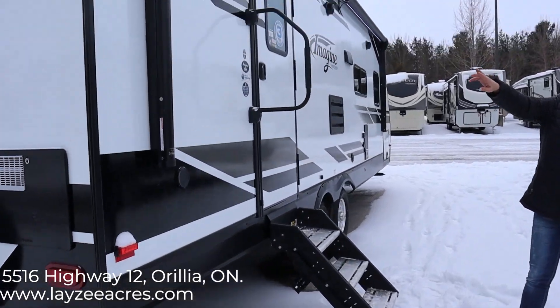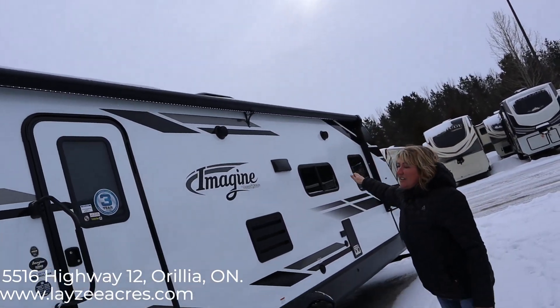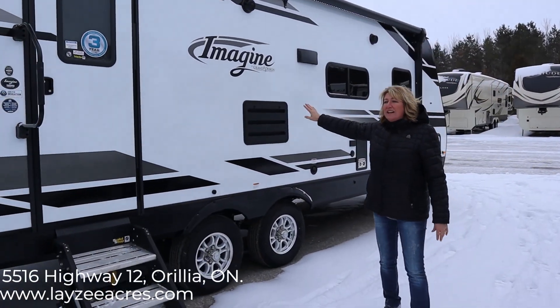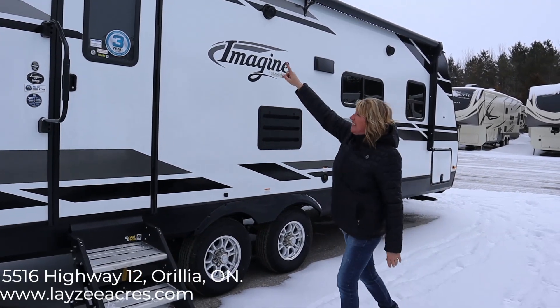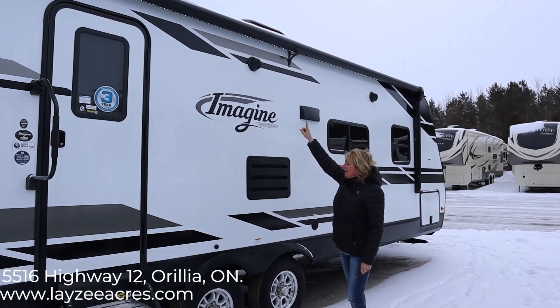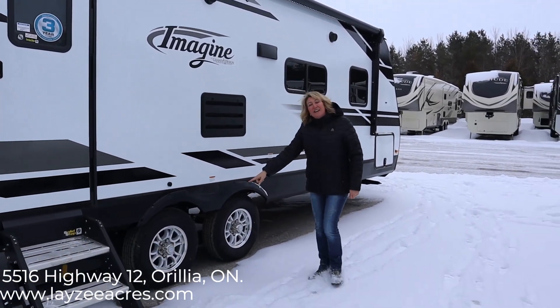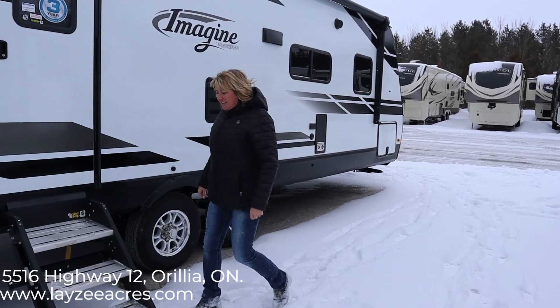This 2600 model has an awning that goes from one end of the trailer clear to the other end. There's no slide here to impede your space, and it has LED lighting as well. Marine grade speakers outside, and your tires are nitrogen filled. It also comes with a solid step.